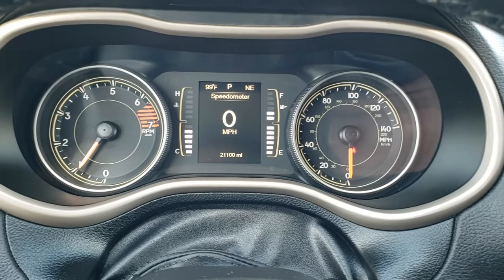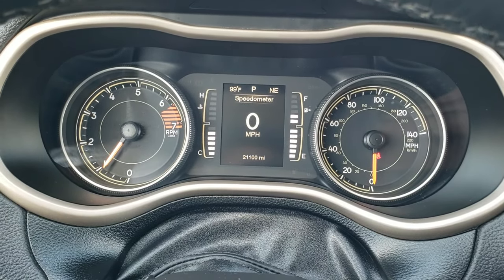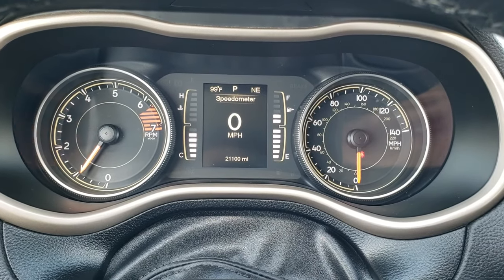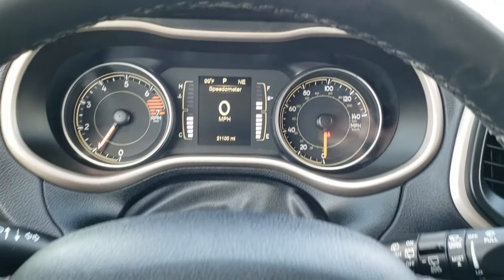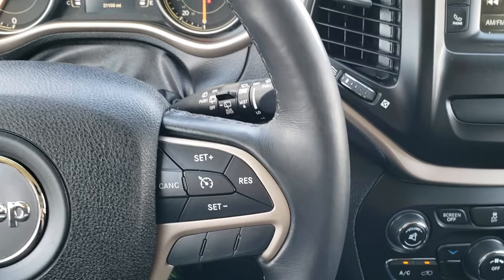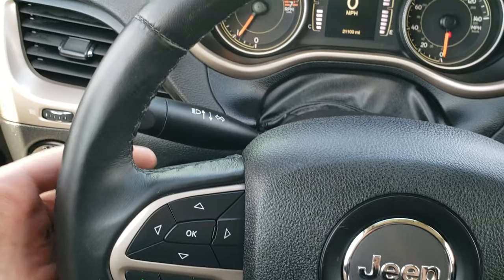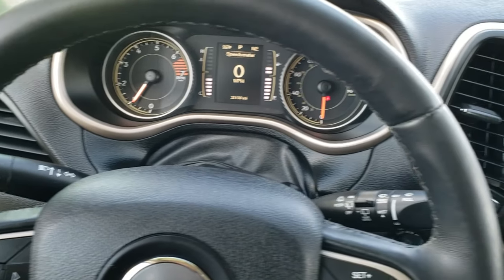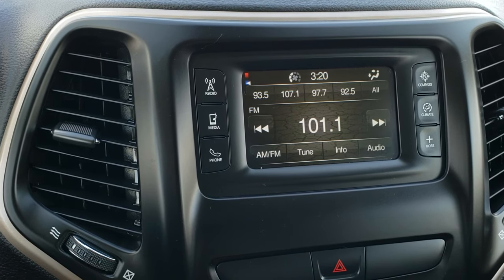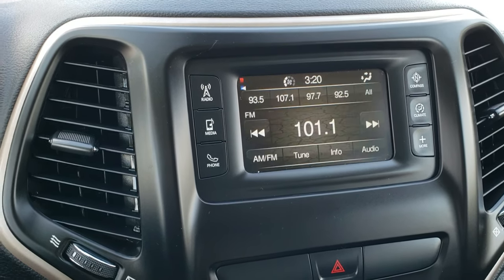Inside, you can see that this one has 21,100 miles exactly. You get the digital speedometer, outside temperature display, and compass display. And yes, it is about 99 degrees out right now, very hot here today in Fond du Lac, Wisconsin. Cruise controls are on the right, Bluetooth and information center controls on the left, and you do get audio controls on the back of the steering wheel. This one comes with the 5.0 touchscreen radio, you get AM/FM radio capabilities, and it does have a backup camera right there.